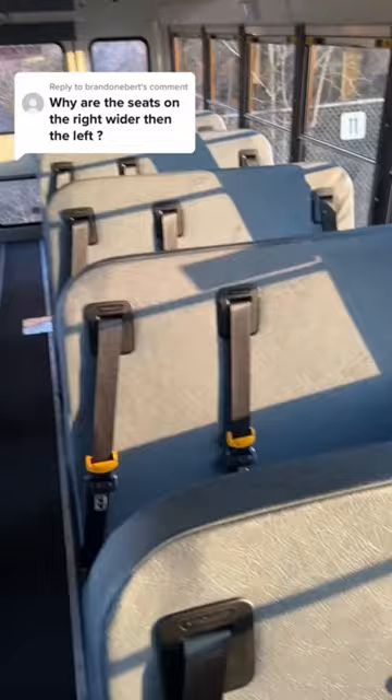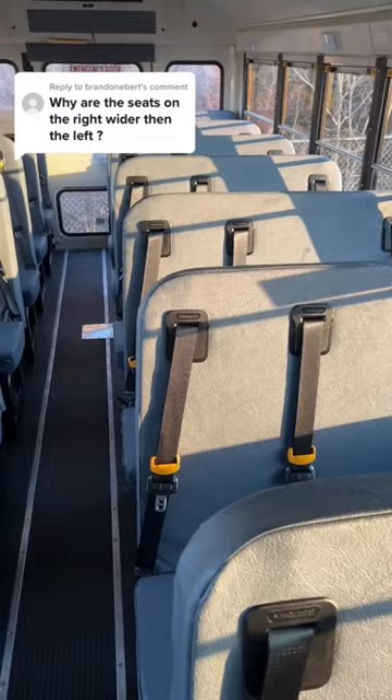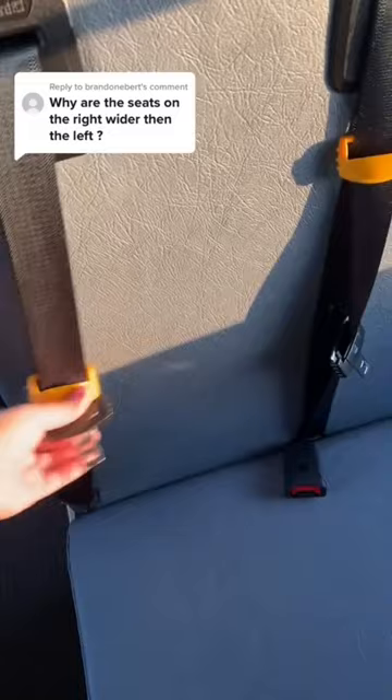Everybody is amazed that we have seatbelts. I don't know why that's so amazing. I've literally been used to school buses with seatbelts since I started driving, so I don't know what the big deal is. And these have the Safeguard shoulder harness seatbelts, which are pretty cool.